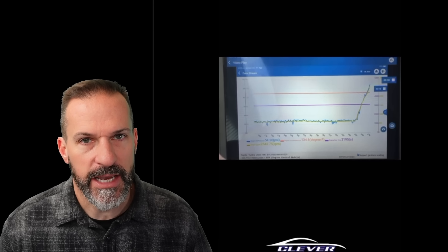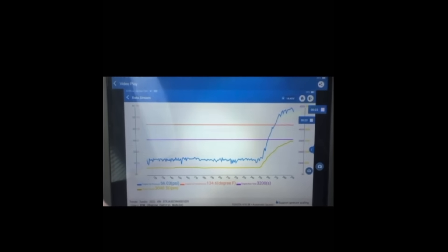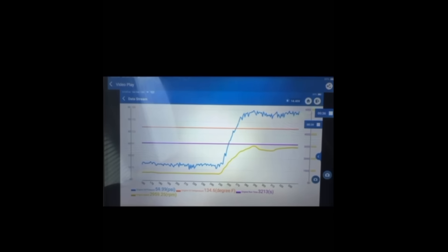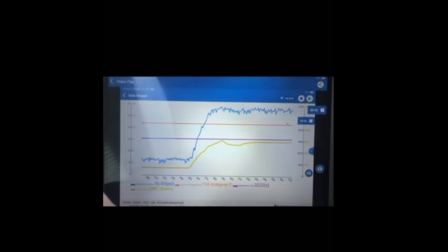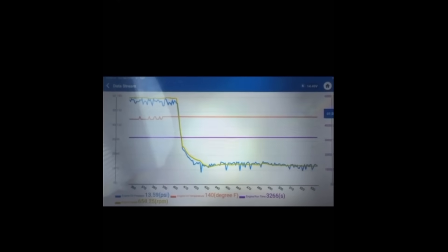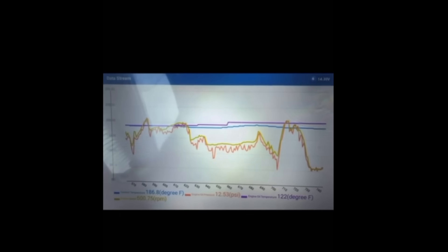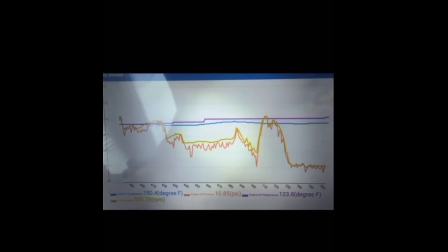He actually shows how low the oil pressure gets at idle while it's warm on this Tundra. The oil pressure fluctuates at idle between six PSI and 13 PSI — that's pretty significant. At idle speed we're around 10 to 12 PSI, varying up to 13 to 15 PSI. Then you see 7.7 — that seems a little low. And then six PSI. Lower pressure than I would expect, especially right after an oil change.